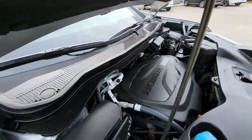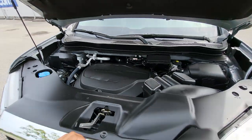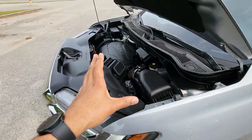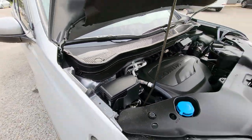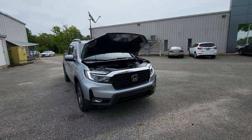Under the hood, it does have Honda's 3.5-liter V6 engine. They've been using this engine — this J-series engine — for a long time. Everything looks good under the hood. Not really much to see, a lot of plastic, but it is running right now. Everything looks good, everything sounds good. This Ridgeline has had no accidents or damage or anything like that.